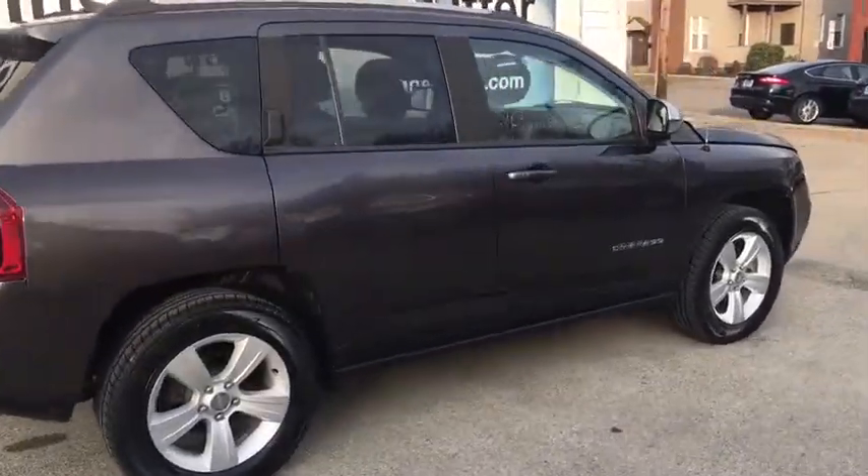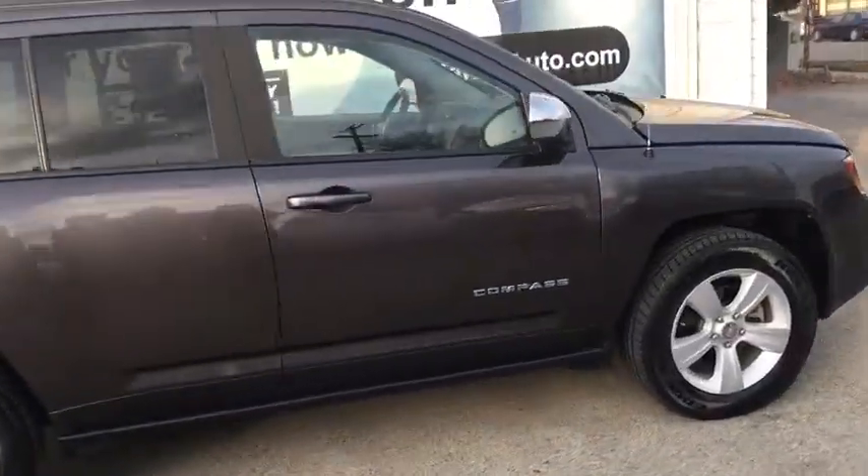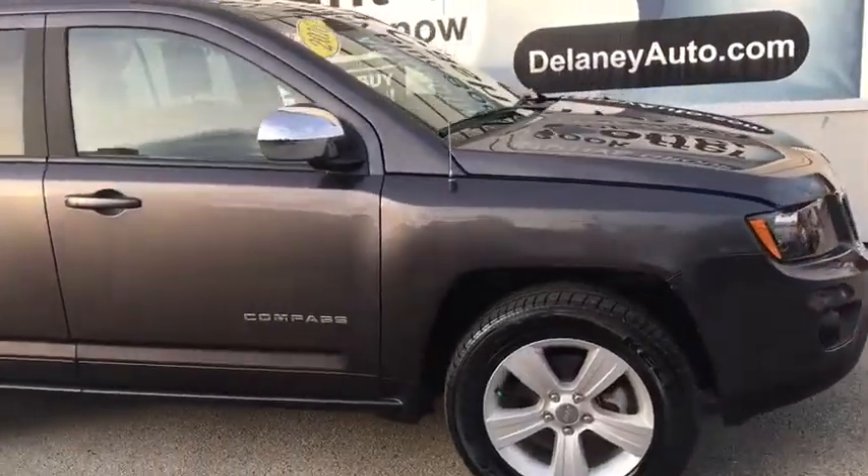Guys, here we have a 2016 Jeep Compass, fresh trade-in, ready to hit the road.